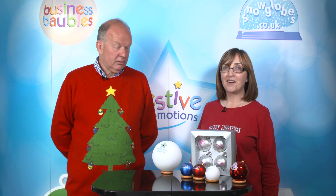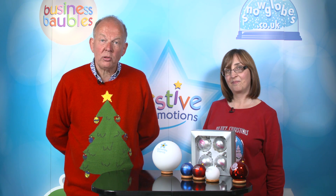Hello and welcome to Festive Promotions. I'm Tim. Hi, I'm Liesel. And today we'd like to introduce you to Shatterproof baubles.